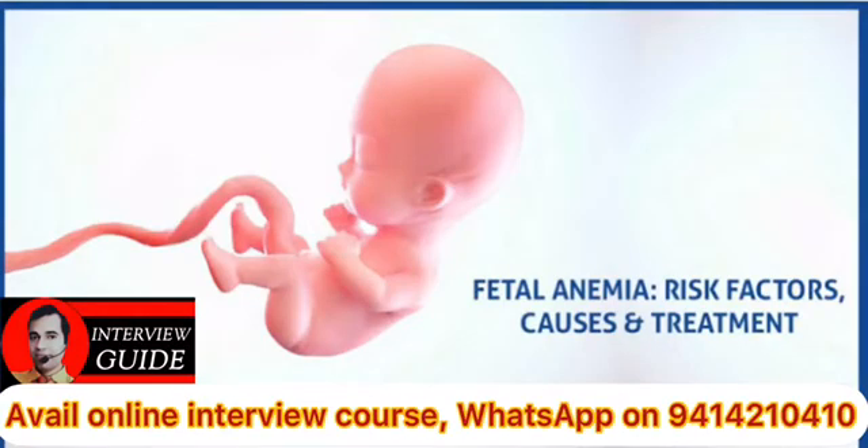Fetal anemia: When central venous hemoglobin level is less than 13 gram per dl in an infant of more than 34 weeks of gestation, it is considered as fetal anemia.